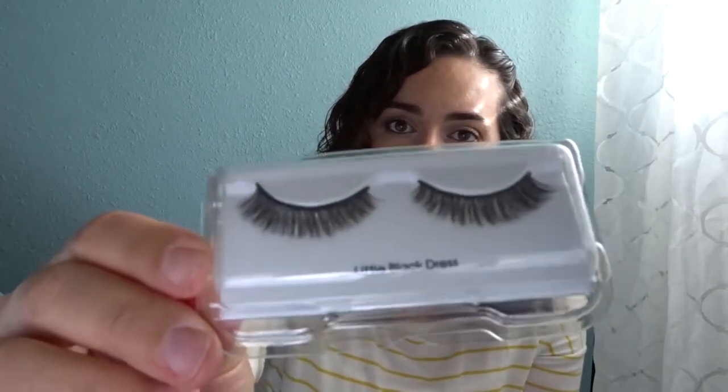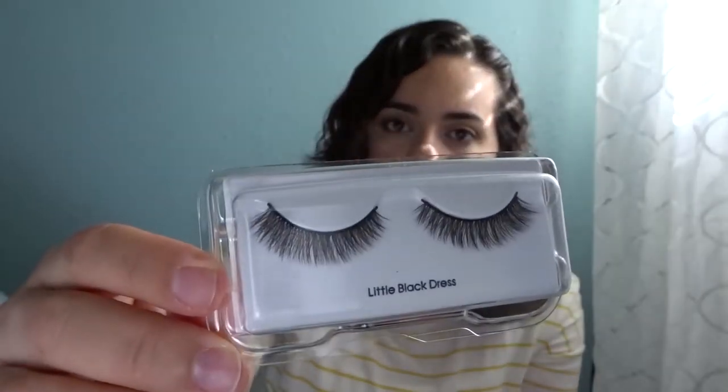There are also the Kiss Lash Couture false lashes in the box, though they don't come with glue. I rarely wear falsies, but they look like they'll be really pretty on. Maybe if I go out on a date with my husband I'll grab some duo lash glue and throw them on.